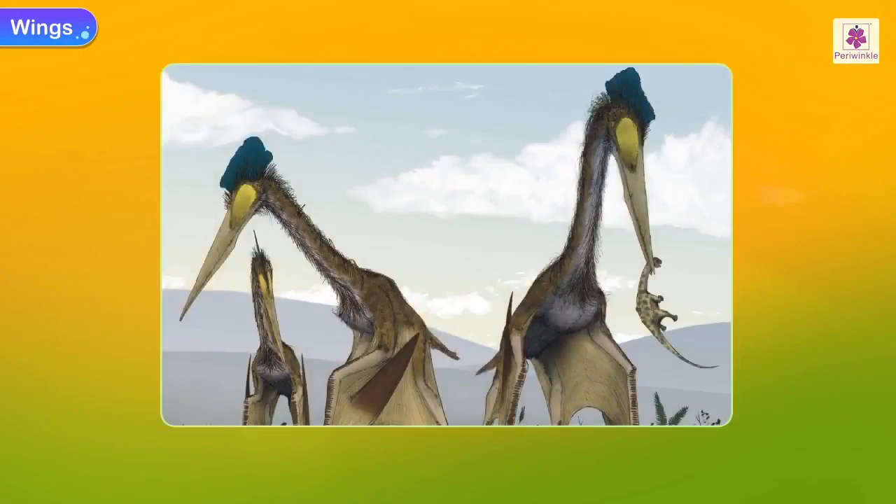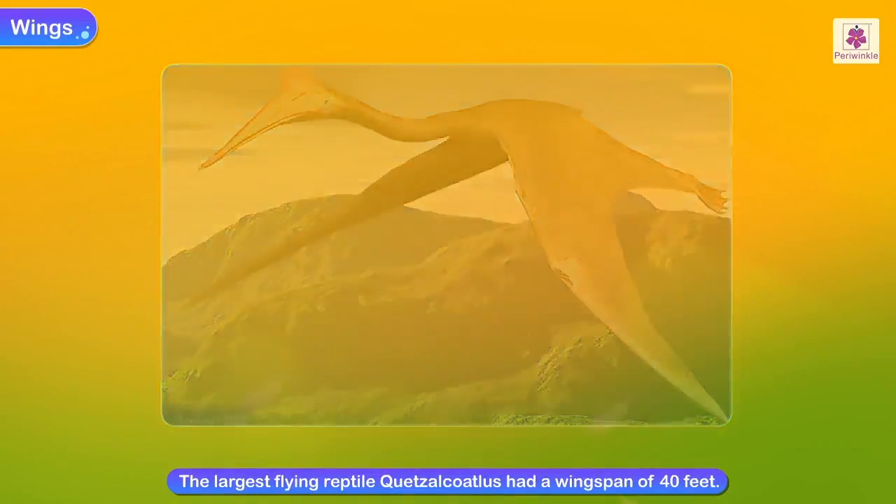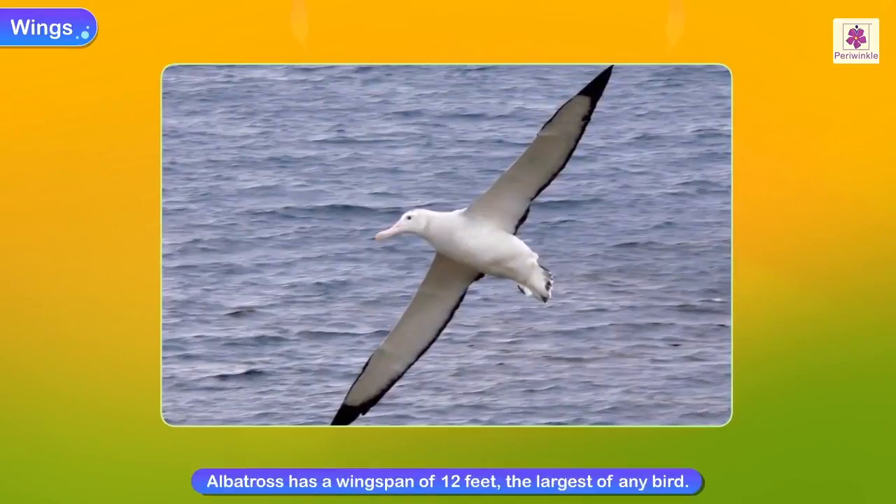When dinosaurs inhabited the earth, small dinosaurs could fly. The largest flying reptile was Quetzalcoatlus. It had a wingspan of 40 feet. Compare it to the albatross — it has a wingspan of 12 feet, the largest of any bird.